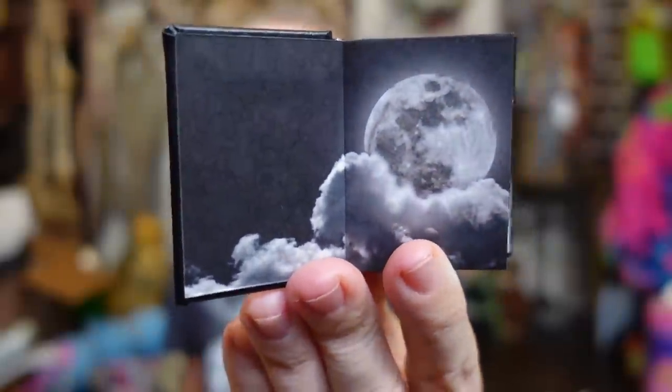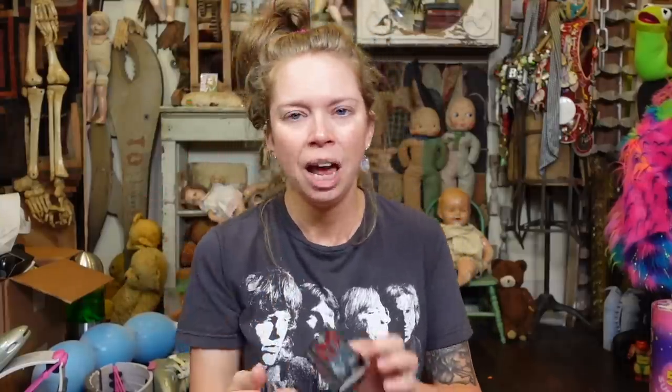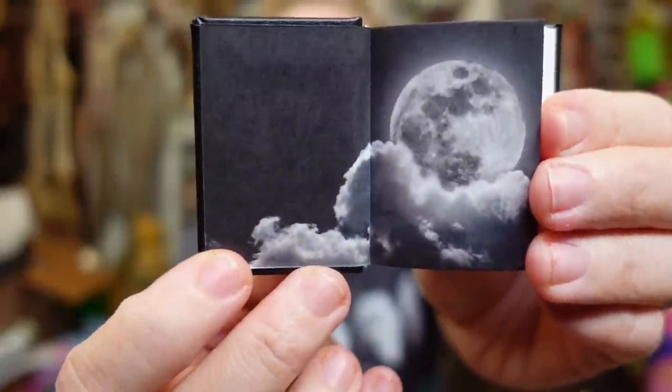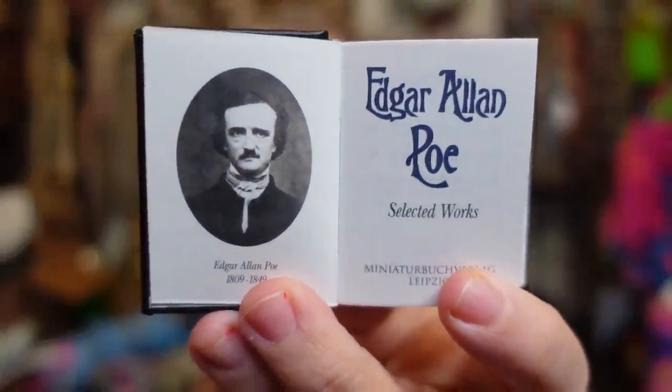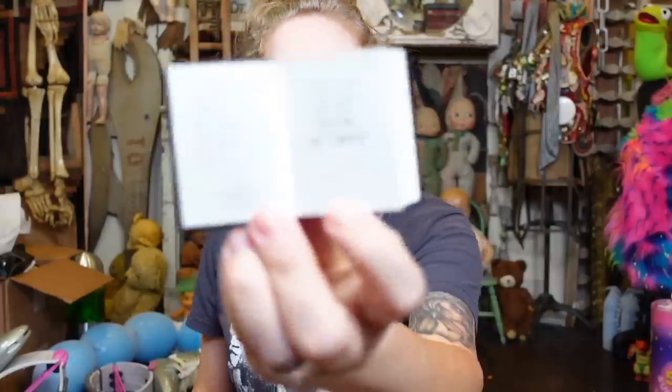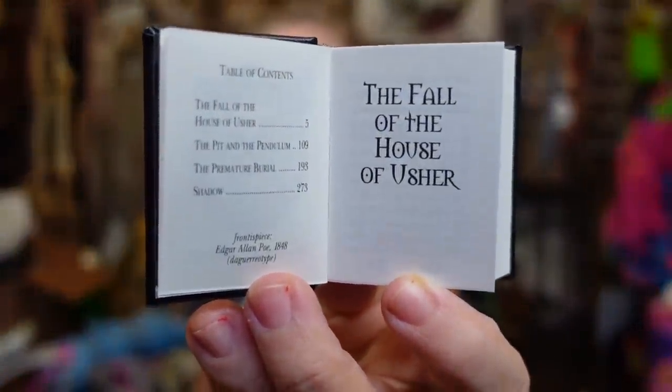If you know me, you know I love skeletons and skulls. Look at this — oh my god, I just want him to be my friend! He looks like he's ready to hang out — let's come read some Edgar Allan Poe and hang out in this graveyard. Look at that first page — what is this front cardstock page called? Oh, there's a little Edgar Allan Poe portrait, and then we have what I'd call the 'Smashing Pumpkins font.' This has The Fall of the House of Usher, The Pit and the Pendulum, The Premature Burial, and Shadow.